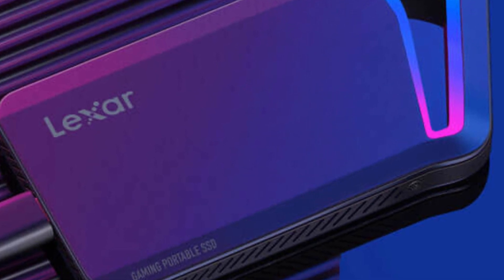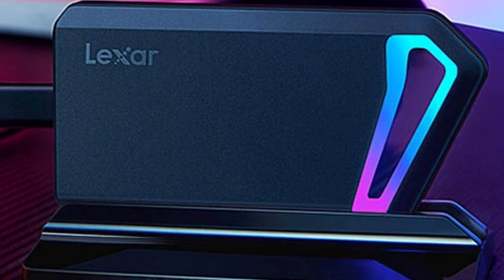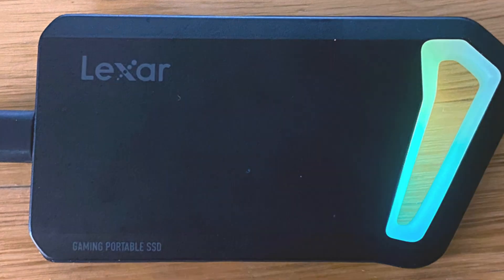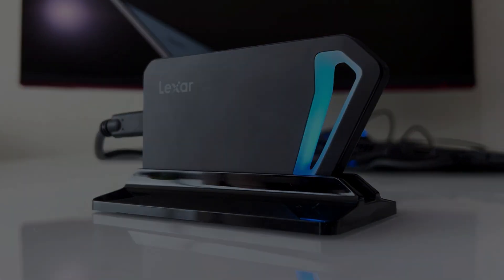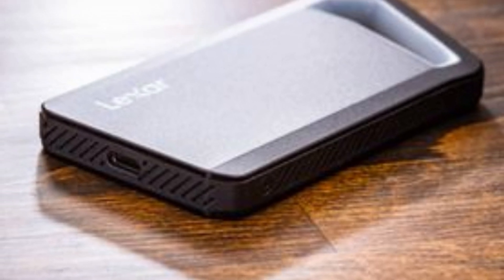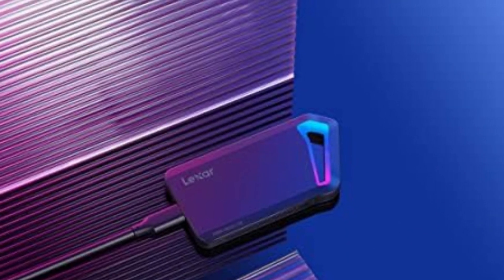Beyond raw speed, the SL660 Blaze is designed with portability and durability in mind. Its shock-resistant metal casing protects against accidental drops, making it ideal for gamers and professionals who travel frequently. The included stand is a nice touch, allowing you to showcase the SSD vertically on your desk. While the RGB lighting adds flair, it would have been great if Lexer provided software customization options beyond basic presets. Additionally, although the USB 3.2 Gen 2x2 interface is fast, not all PCs support it, meaning some users may not fully experience its maximum speeds. Nevertheless, the Lexer SL660 Blaze is an excellent choice for a high-speed, stylish, and compact SSD.